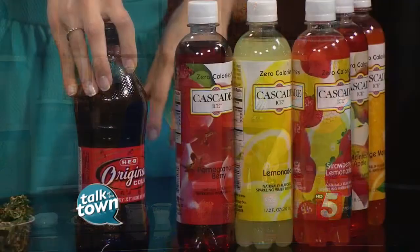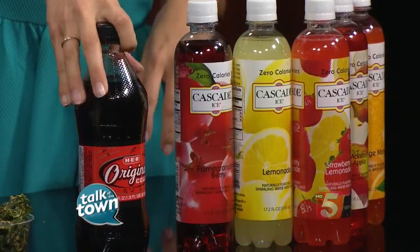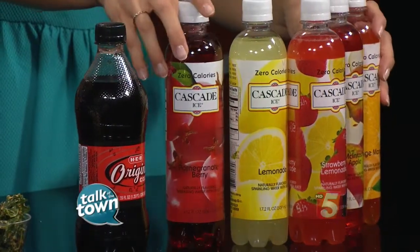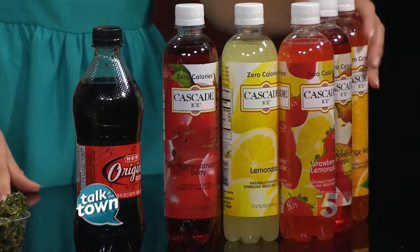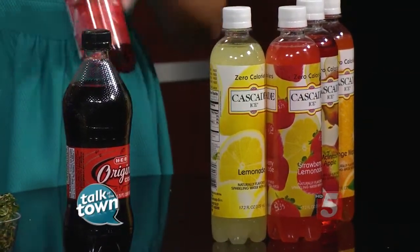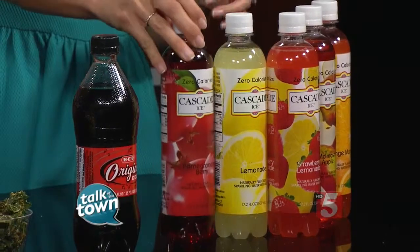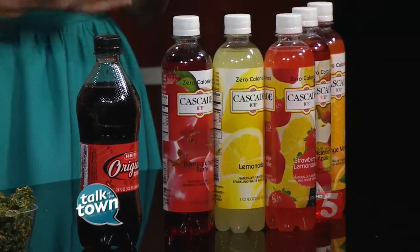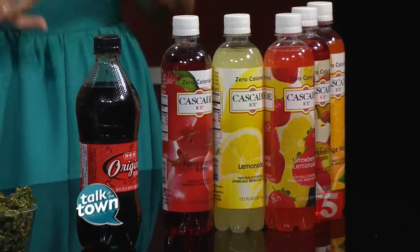Let's talk about what we're drinking. Soda has 66 grams of sugar and about 300 calories. We have this great sparkling flavored water by Cascade Ice — it's available at Kroger, Harris Teeter, and Food Lion. It's the same fizzy taste; it has that carbonation, and you have no calories and no sugar whatsoever. So you keep that fizz and flavor but cut out all the sugar and the calories.